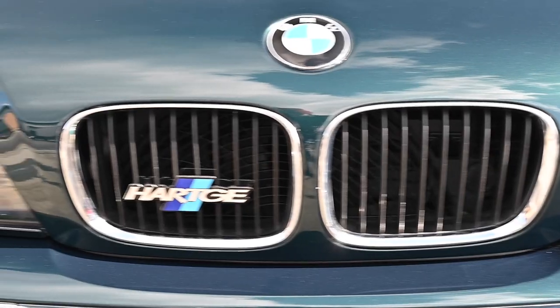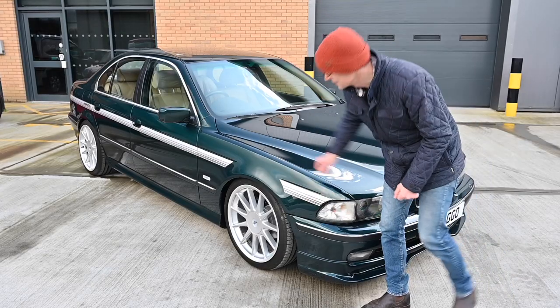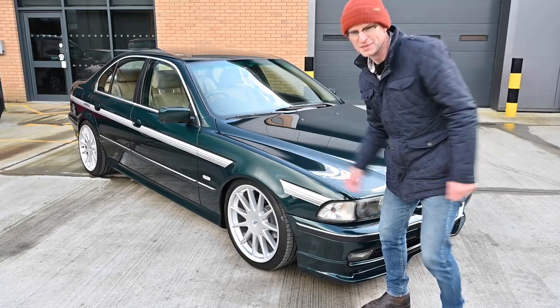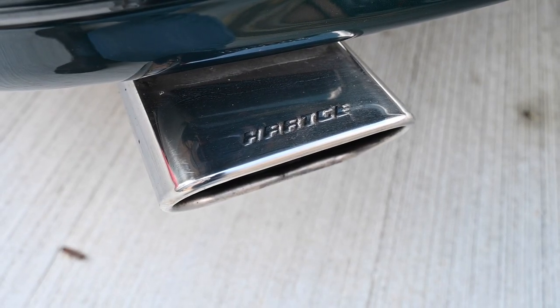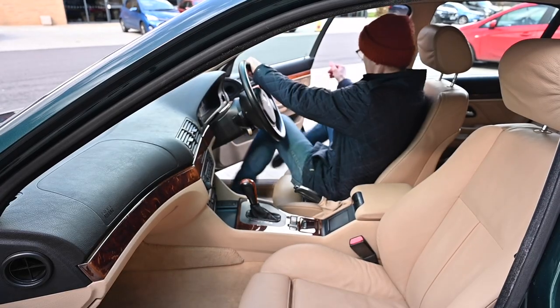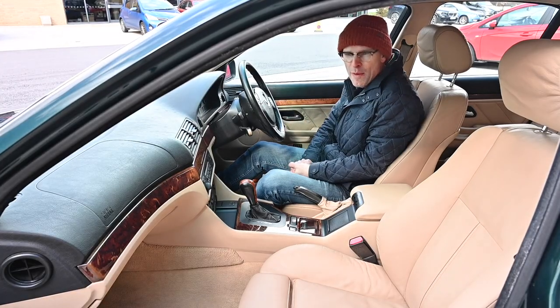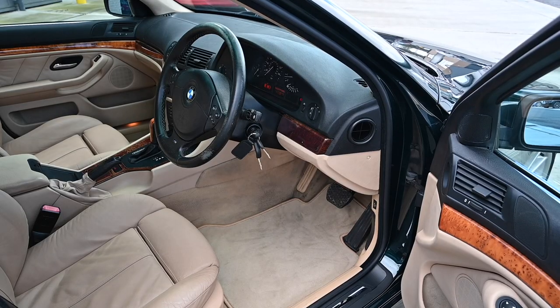And of course you can't forget what it is. Like Alpina, who do a very similar thing, they have their own badges, their own decals, and in this case their own exhaust. And of course they do more under the bonnet as well, but I'll come to all of that when we're on the road, because it's absolutely freezing out there.